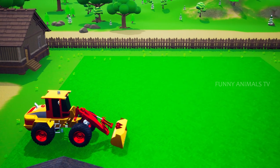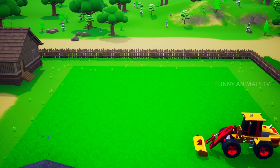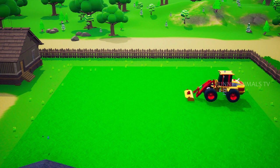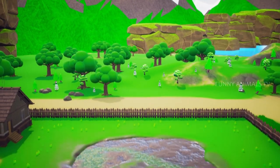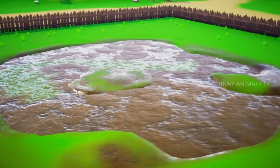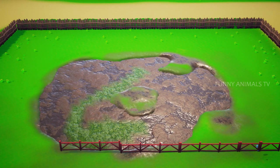Mr. Gorilla is using one of these trucks to dig into the soil. Looks like he's making some new place. We are making a damp soil place for our pigs. Also placing some wooden fence around the area.